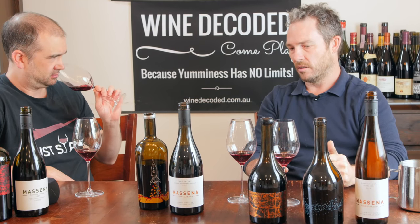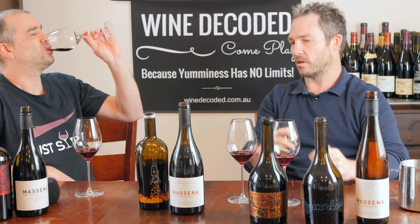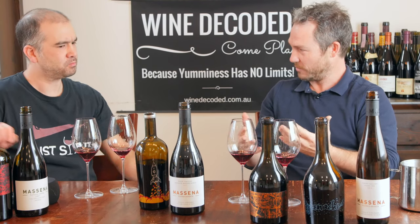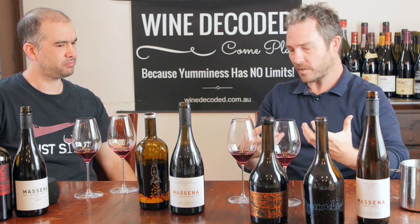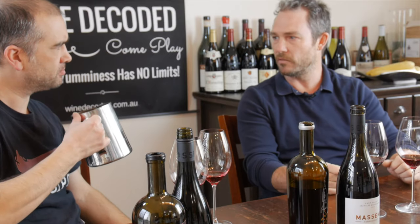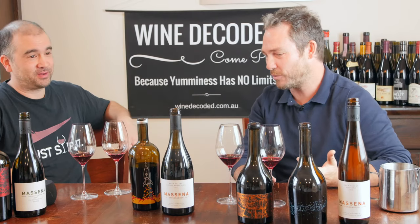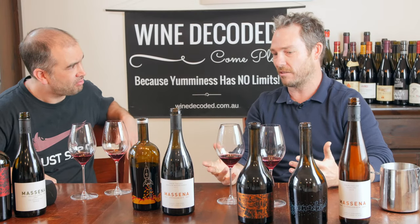A lot of Grenaches will be labelled as Grenache, but there's a lot of old vine Grenaches that have always got some sort of other bits and pieces amongst them, and that gives it a bit more depth and breadth from the vineyard point of view. From a field blend point of view, it's a pretty rare beast — 160-year-old Grenache from Eden Valley.